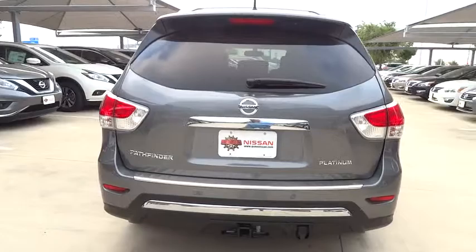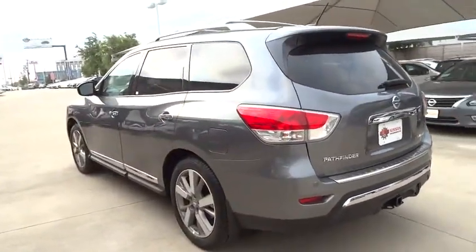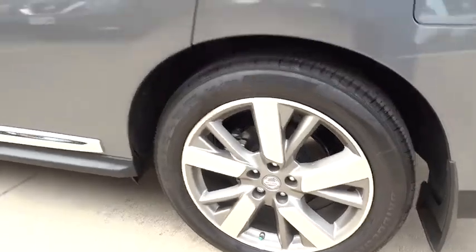Power lift gate, backup camera, leather wrapped steering wheel, Bluetooth, adjustable steering wheel, power steering, driver airbag, aluminum wheels, keyless start, four-wheel disc brakes, cruise control.